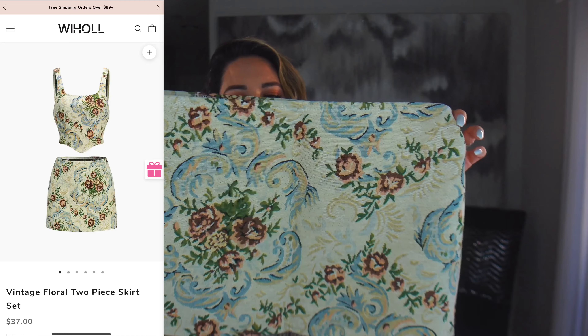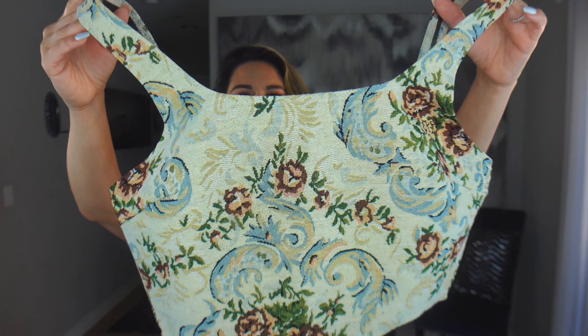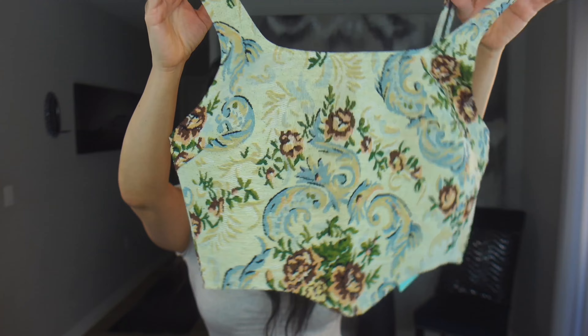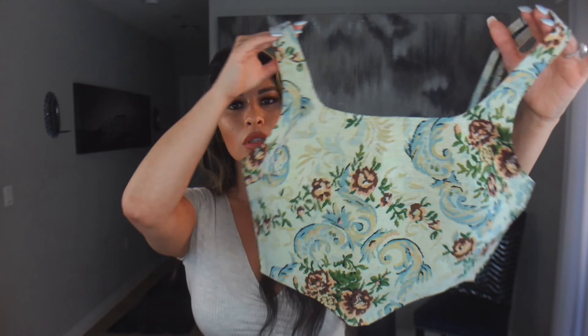This next one is a matching set — I love matching sets, so easy to throw on. It's a very short skirt, and the material isn't too giving in the waist, so size up if you need to. It has a zipper on the side for easy on and off. The top is a corset style with a zipper on the back. The material, design, and cuts are everything. You can also wear the top with a pair of jeans — so many styling options.